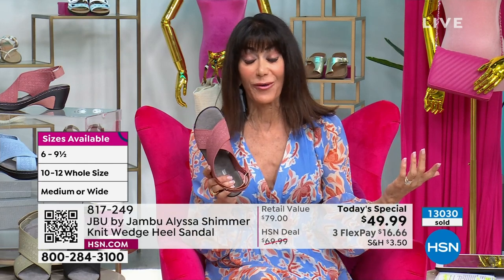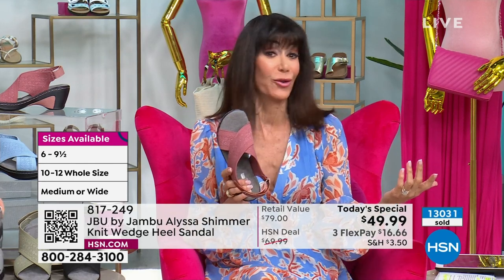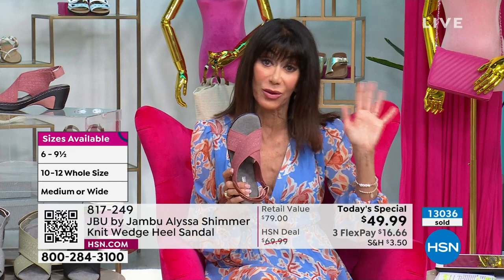Today is the first time for Girls Just Want to Have Shoes to have reduced shipping and handling on everything.